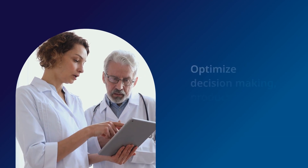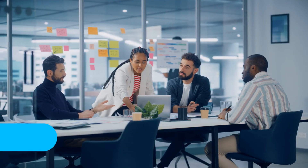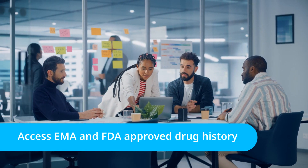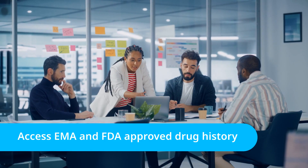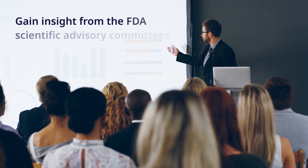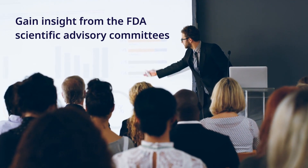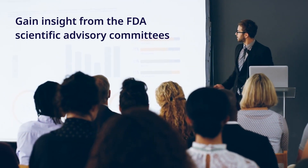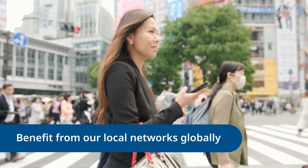To support strategic decision-making and optimize your product's approval and launch, you are able to access essential historical regulatory information for drug products that the EMA or the FDA has approved, as well as the latest information from the FDA Scientific Advisory Committees, including reports on the meeting details and member voting.